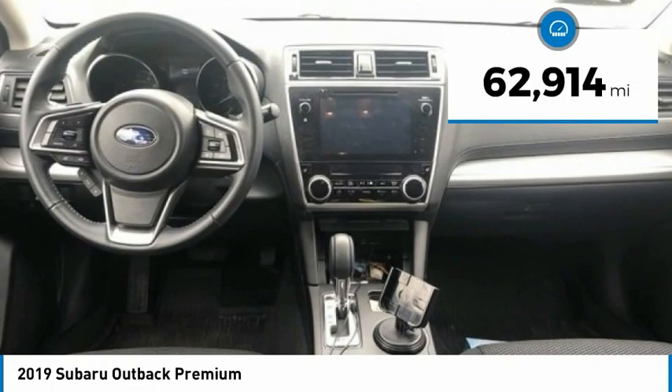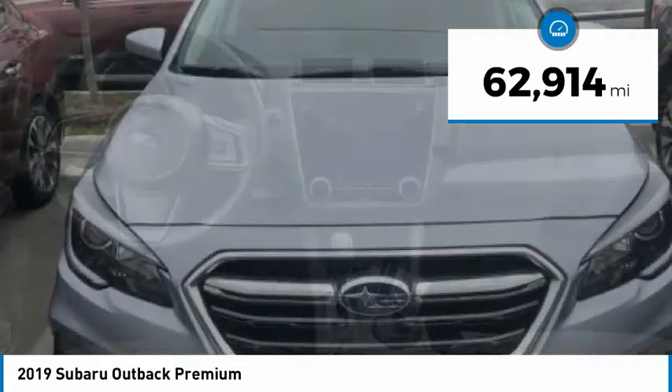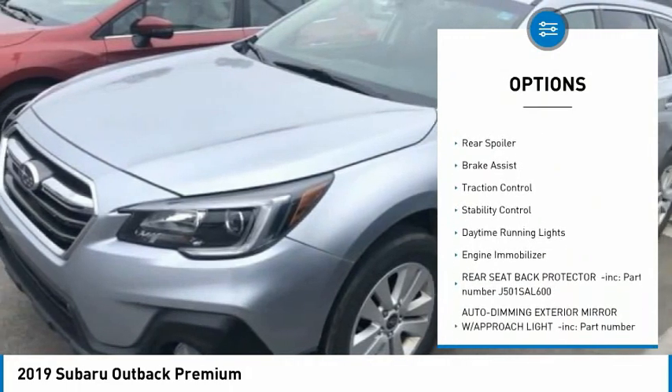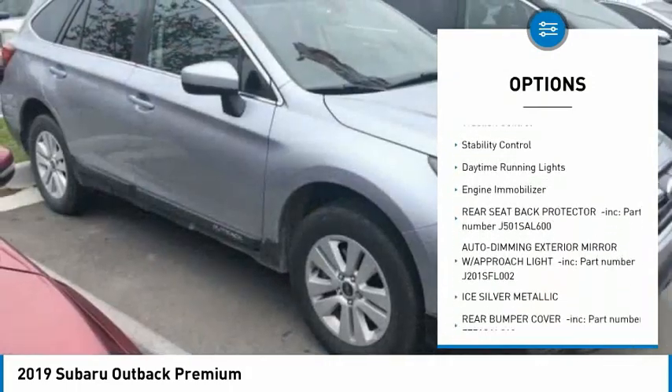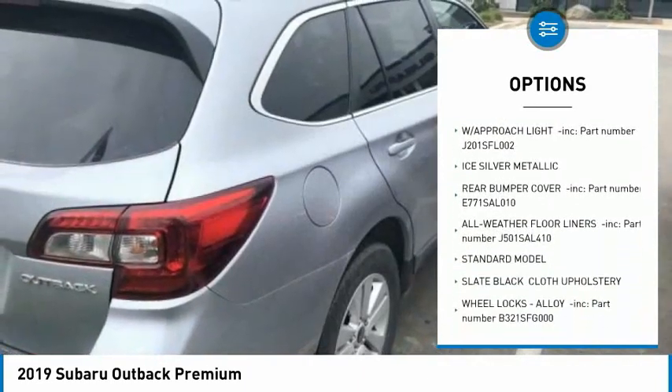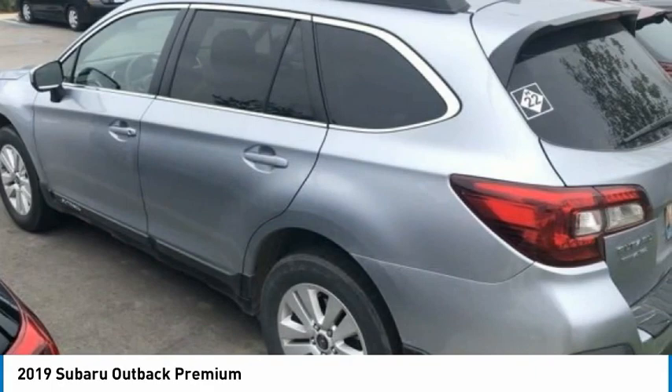This vehicle has less than 65,000 miles. Here are some of this vehicle's great options: tire pressure monitor, all-wheel drive, heated mirrors, aluminum wheels, rear spoiler, brake assist, traction control, stability control, daytime running lights, and engine immobilizer.